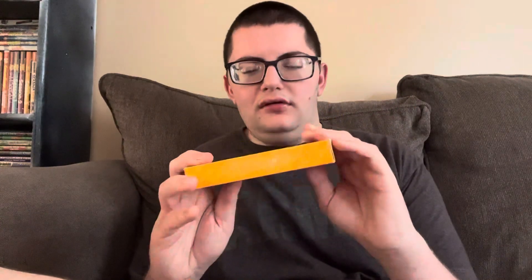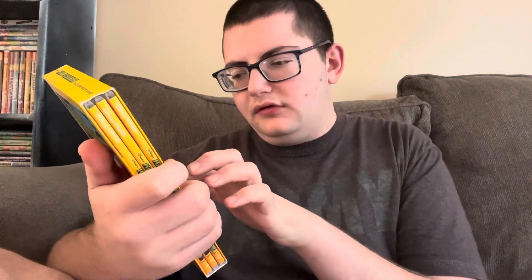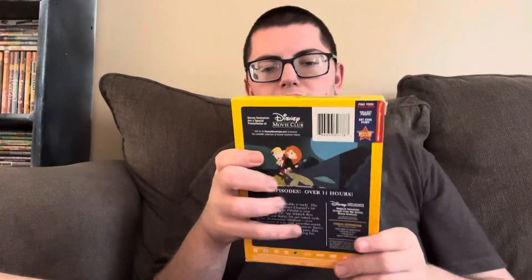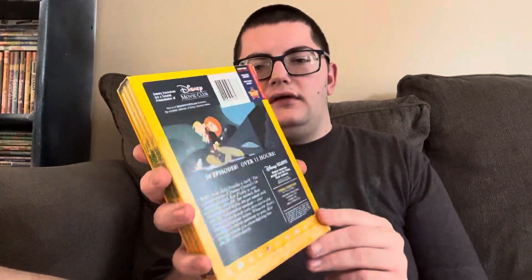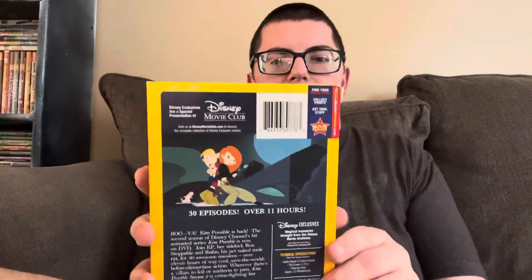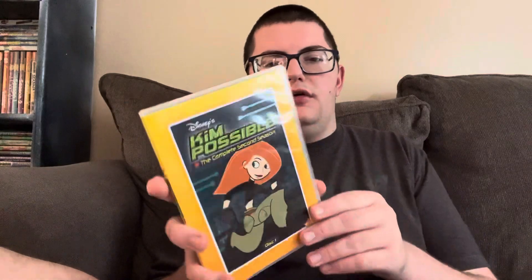It says on the front 'episodes from the hit series,' and on the back it says 'Disney Movie Club Exclusive' at the top, and then 'not available in stores.' So when this originally came out it was exclusively an online thing through the Disney Movie Club rewards website. It's really cool to find this in an actual store because Disney Movie Club exclusive stuff is really only available online. I don't really have any other Disney Movie Club exclusive stuff besides one I got when I graduated high school — a 'Wizards vs. Vampires' DVD.